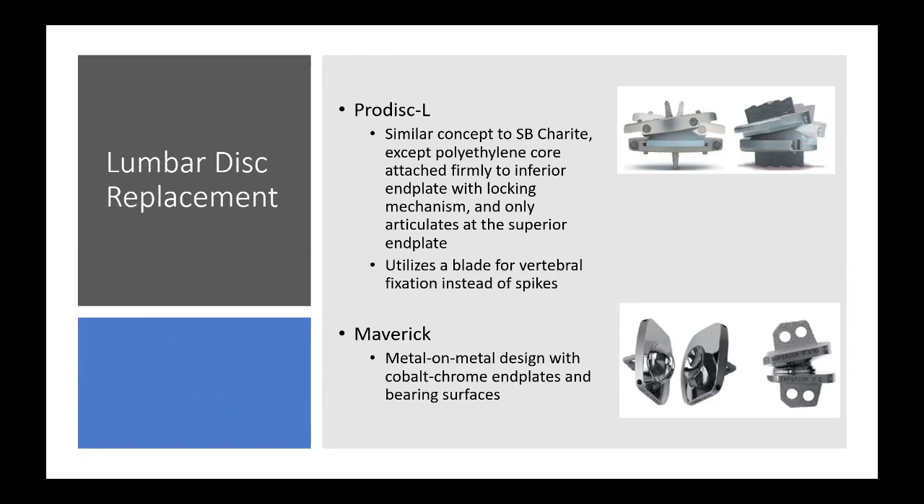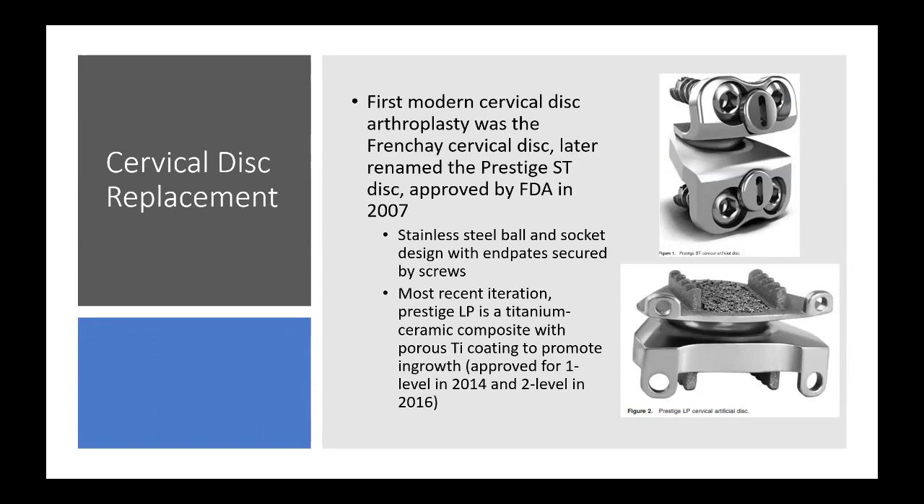The first modern cervical disc arthroplasty was the Frenchay cervical disc, later named the Prestige ST, approved by the FDA in 2007. It's a stainless steel ball-and-socket design with end plates secured by screws to the vertebral bodies. The most recent iteration is the Prestige LP — standing for low profile — which is a titanium-ceramic composite with porous coating to promote bony ingrowth, approved for one-level use in 2014 and two-level in 2016.